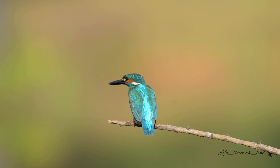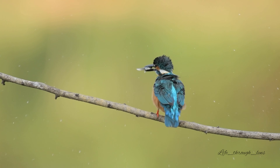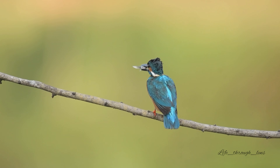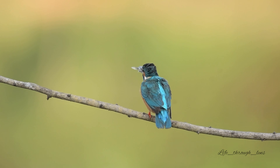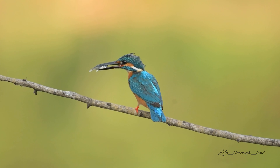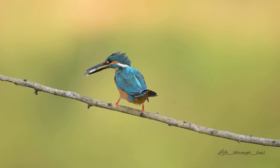Common kingfishers are sometimes termed 'jewels in the air.' Watching these kingfishers is a real treat to the eyes. Kingfishers are nature's ornaments — electric blues, deep indigo, chestnut reds, vivid fuchsia, and rosy pinks, alongside monochrome black and white. These are just some of the unexpected flashes one can see in the air, and seeing them is a feeling unlike any other.